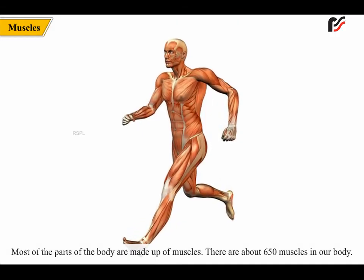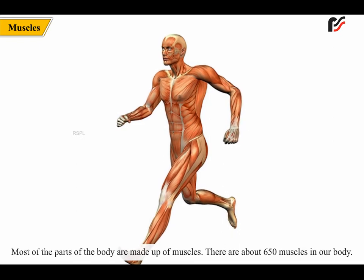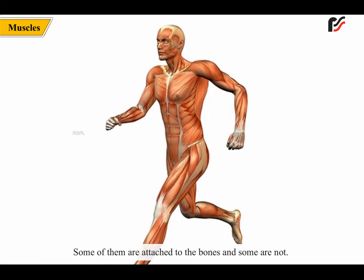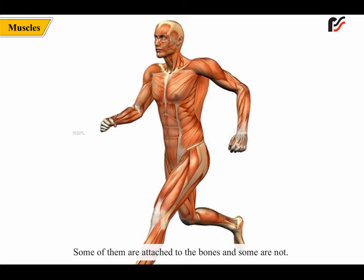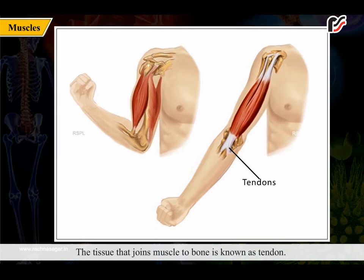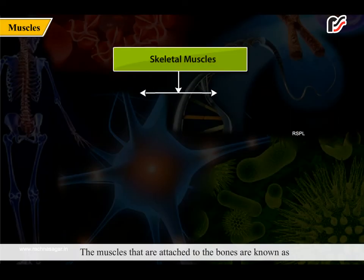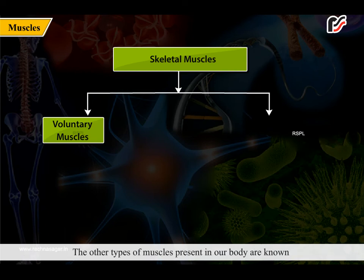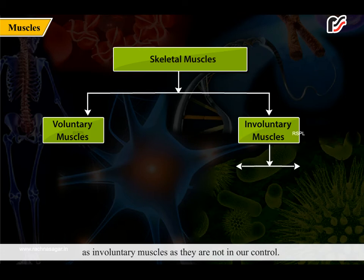Most of the parts of the body are made up of muscles. There are about 650 muscles in our body. Some are attached to bones and some are not. The tissue that joins muscle to bone is known as a tendon. The muscles that are attached to the bones are known as skeletal muscles. As they are in our control, they are also known as voluntary muscles.